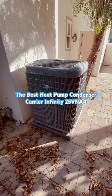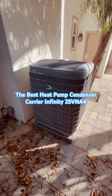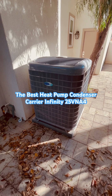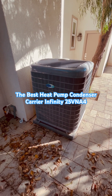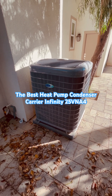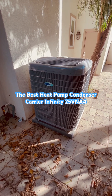We are looking at the best heat pump condenser on the market today: the Carrier Infinity Variable Speed heat pump condenser with Green Speed Intelligence, model 25VNA4. Its efficiency is up to 24.5 SEER. This heat pump condenser has 75 speeds from 25% to 100%, ranging in 1% increments.